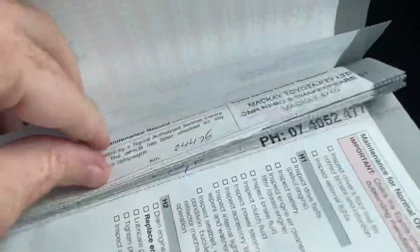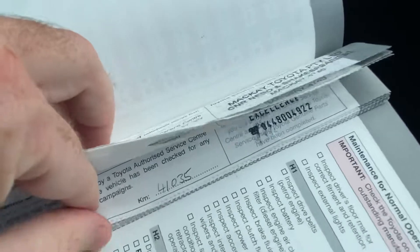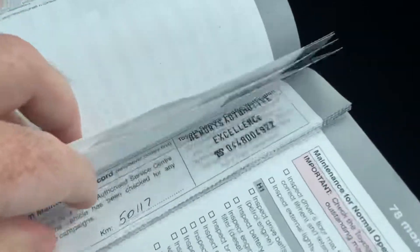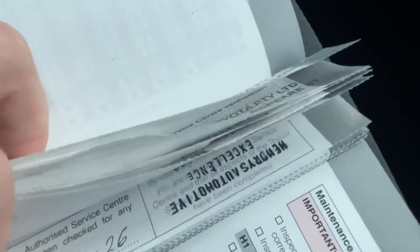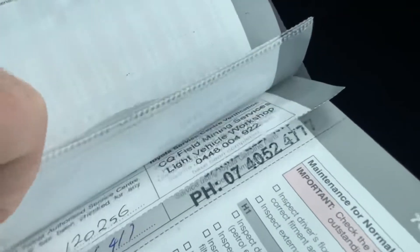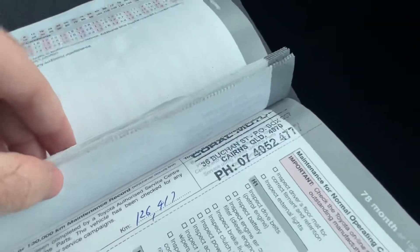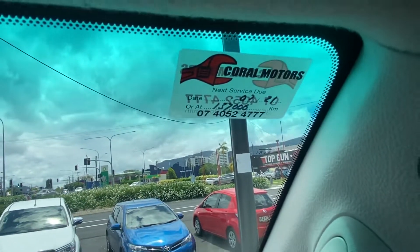Full service history in this one — from 10, 20, 30, 40, 50, 60, 69, 80, 90, 100, 116, 120, and 126 thousand kilometres, the last one done by us here. So the next service isn't due until 137,000 kilometres.